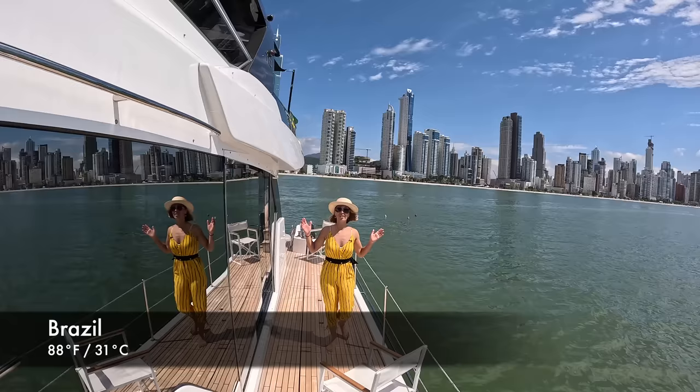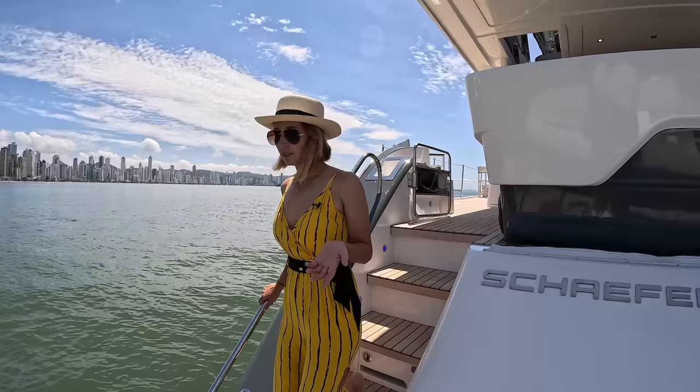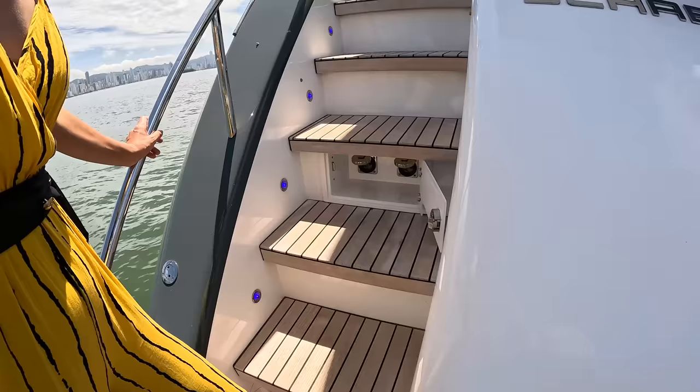Good morning, welcome to Brazil. We are on board the Schaefer 770, the flagship vessel for this shipyard, and we are very excited to have you on board. We're going to start with the platform, as is usual.